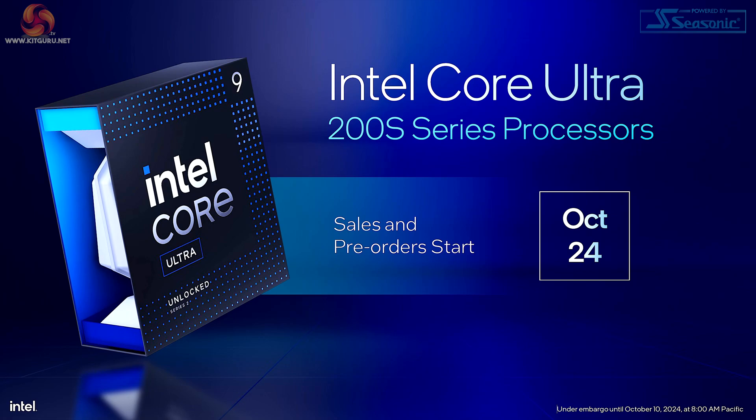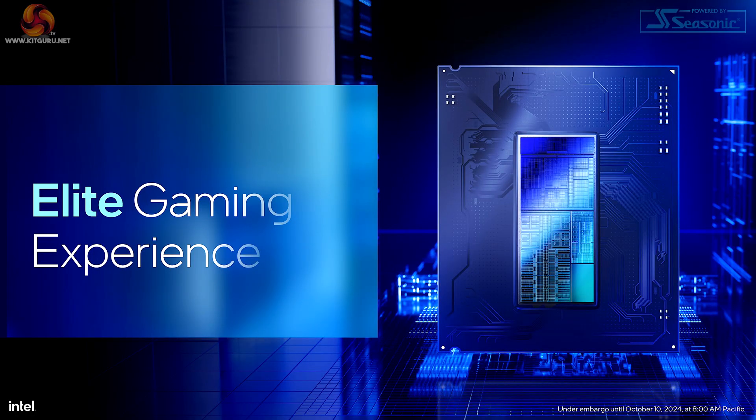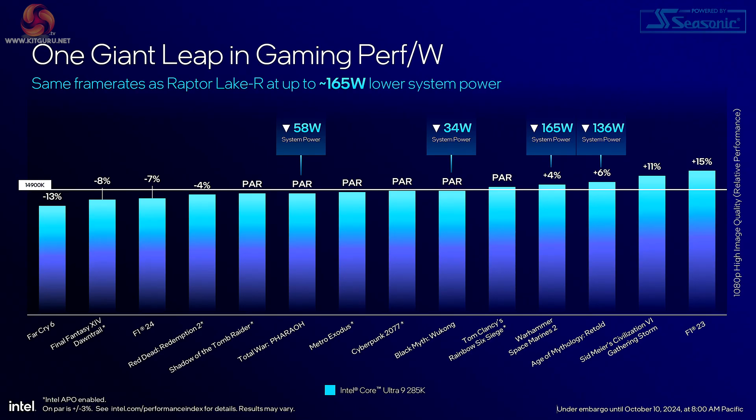Today's the news embargo. The processors go on sale in two weeks time on October the 24th, and Intel promises an elite gaming experience with a gigantic leap in performance per watt.